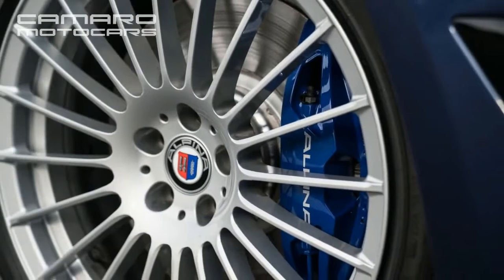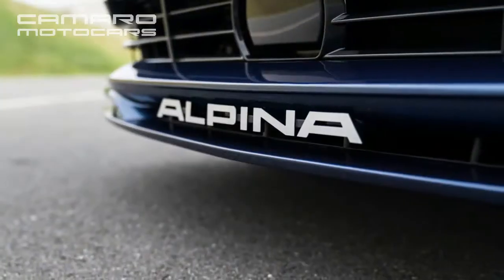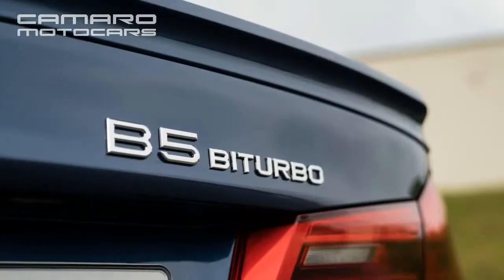Changes to the exterior are subtle, with the spoiler being an aerodynamic necessity, and the traditional Alpina striping is a nod to the brand's heritage.